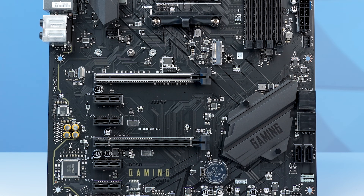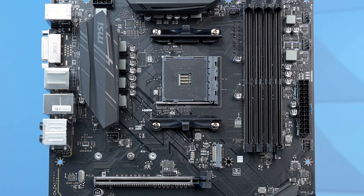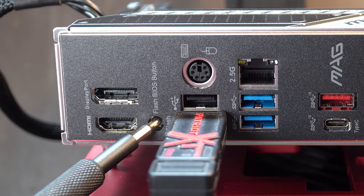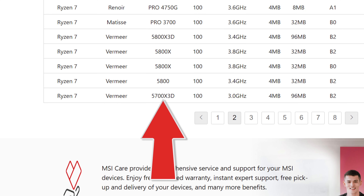Even on B450 or any AM4 platform, ATX-size motherboards are still quite expensive, so this $80 price tag was actually pretty good. This board has a clean all-black design with decent enough VRMs but not too many other bells and whistles. There is a BIOS flash button, which can sometimes come in handy, and I'd say this board is probably good enough to handle a 5700X3D upgrade later down the line if you want to.